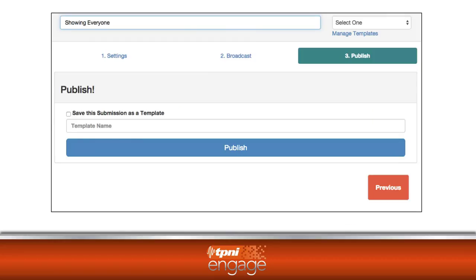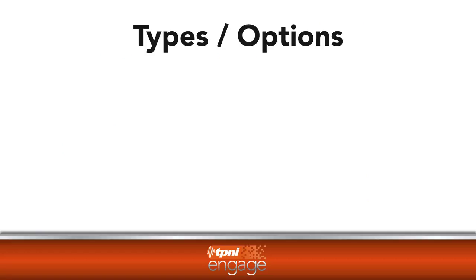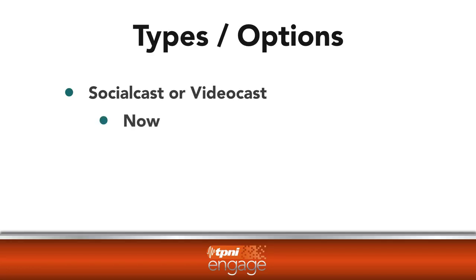Once you publish, you're ready to go. You will choose whether to do a multicast to the social media sites or a videocast to one or more of the video sharing sites. Content can be immediately pushed to these sites or scheduled for specific days and times. You can also create recurring messages that will publish to your social media sites as often as you choose.